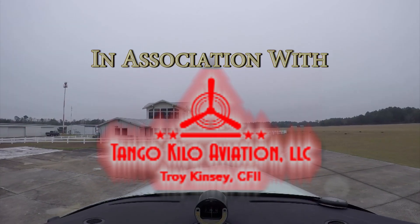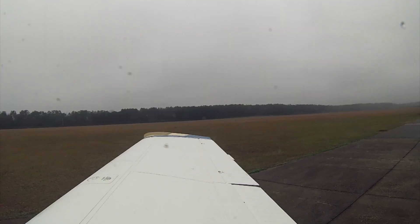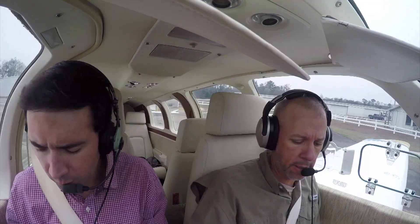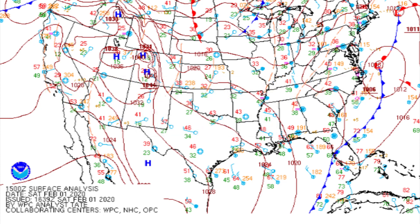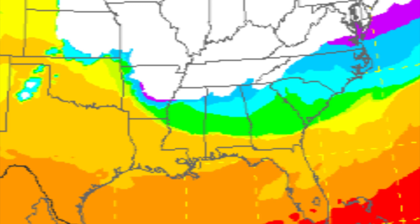I don't think we'll need pitot heat, though we will be in the clouds — it's well above freezing. Now what is the freezing level? I didn't even look at that. Let me take a look. Looks like right around — the freezing level is right around 9,000 feet, so we're okay.